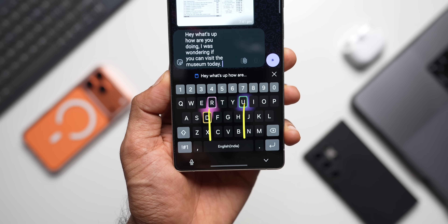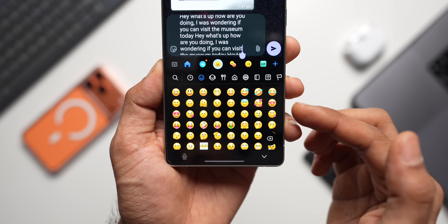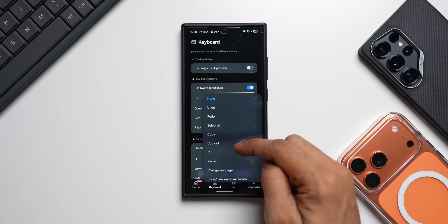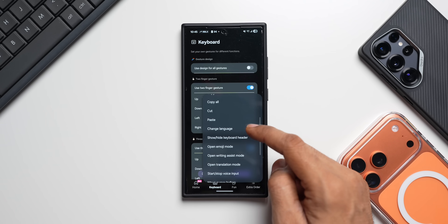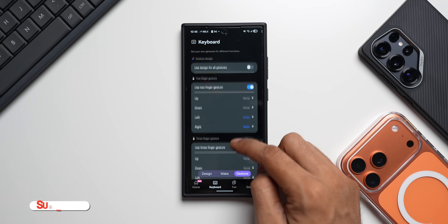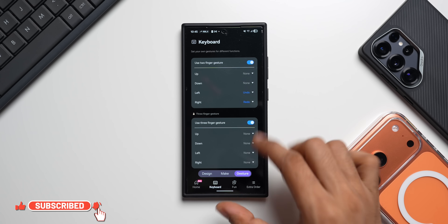The Gesture tab is very useful. You can enable two-finger or three-finger gestures and set functions for each direction. For example, the two-finger up gesture can be set to undo, redo, select all, copy, copy all, cut, paste, change language, and more. The same applies to two-finger down, left, and right gestures, plus three-finger gestures — so there are brand new gesture options available on the keyboard.